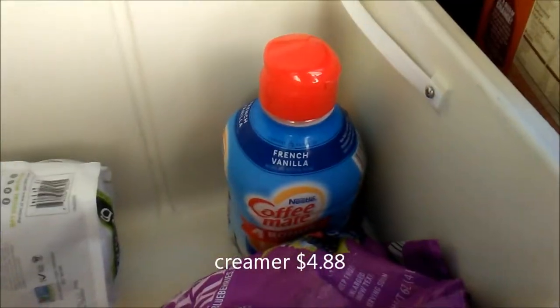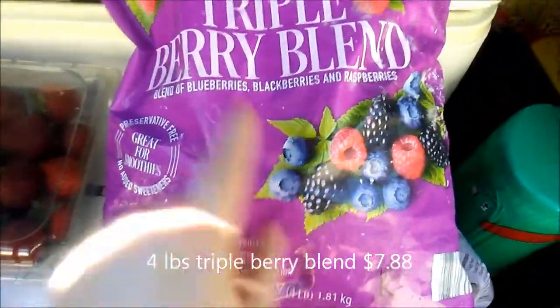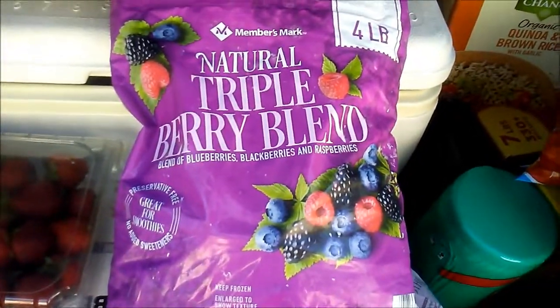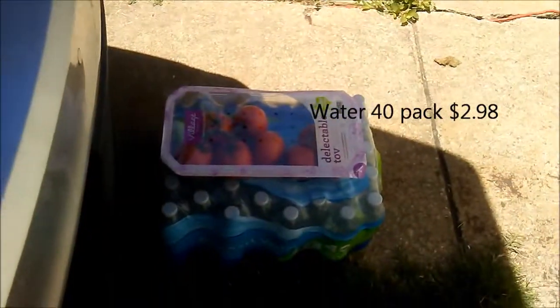Hubby picked up creamer. We got a two-pound bag of crispy tenders. We usually buy blueberries, but this week the four pounds of mixed fruit was cheaper than the blueberries, so we're getting the mixed berries. Oh, and I got a case of water. So that's all of our goodies!